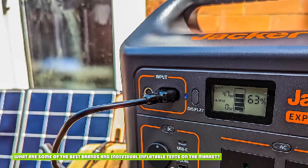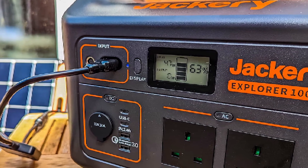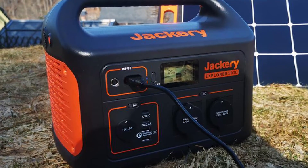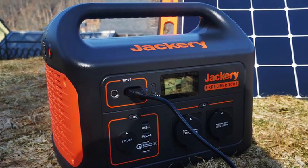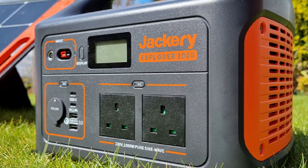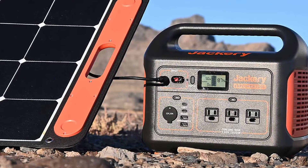It obviously weighs more than the smaller, less powerful models, though at 22.4 pounds I think this is incredibly reasonable considering the high power output along with a 1002Wh lithium battery. The Jackery Explorer 1000 has a wonderful power-to-weight ratio. Generally, I find this to be a great attribute of all Jackery products — superb when it comes to easy portability, with an ergonomic handle along the full length of the machine.